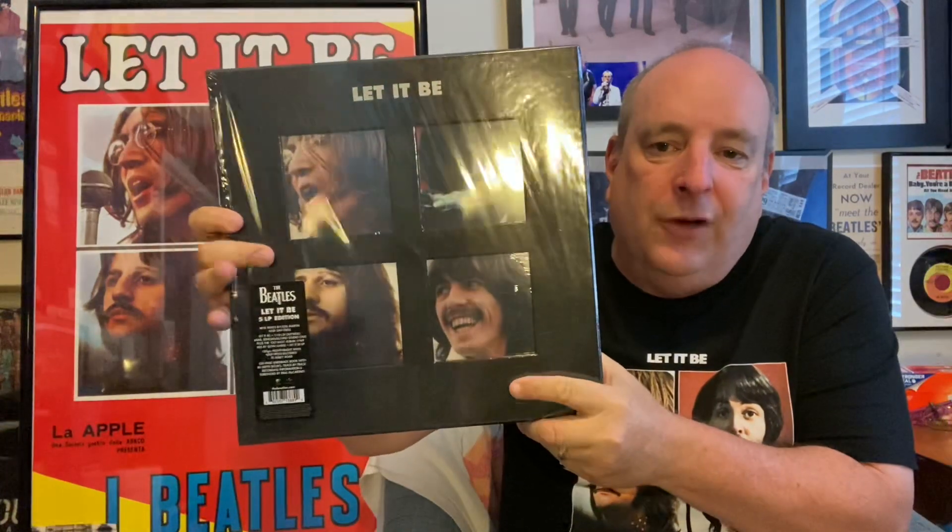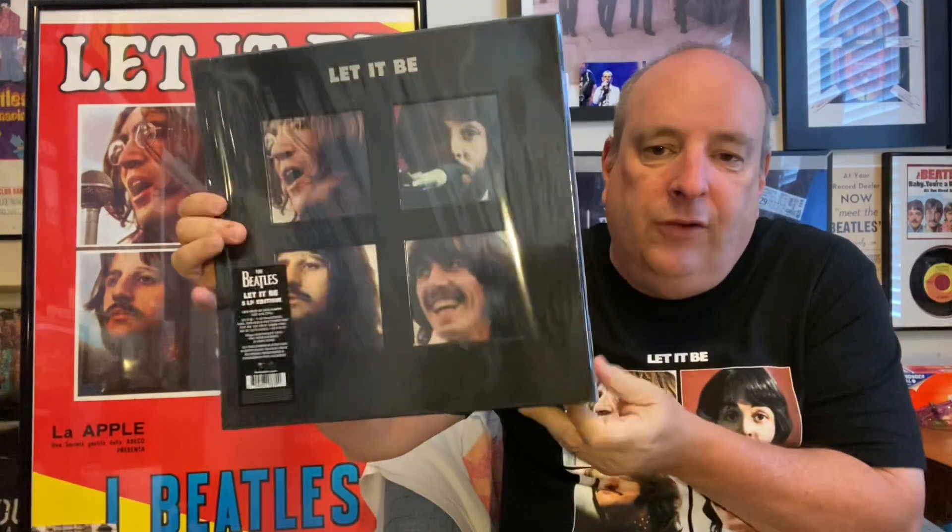I wanted to share the exciting thing with you. I know a lot of people have shown these already, but I want to show mine too. This is the vinyl box set. I kept my plastic intact and I've got a whole reason and a whole thing I want to talk about with the plastic on these, so stay tuned for that.